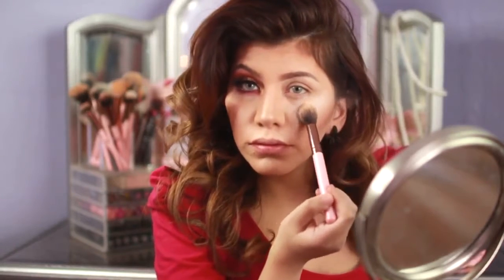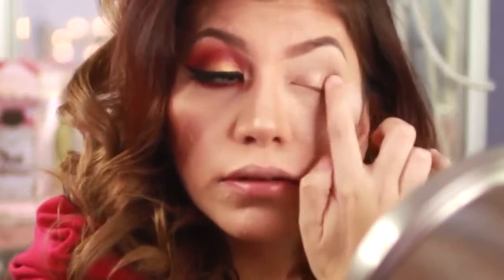To start out, I'm going to use my ELF translucent powder and apply it under my eyes to help brighten them up, and at the same time it'll be catching any fallout. Next, I'm going to go in with my Maybelline Color Tattoo in gold and use this as a base, but only on my lids, applying it with my finger.